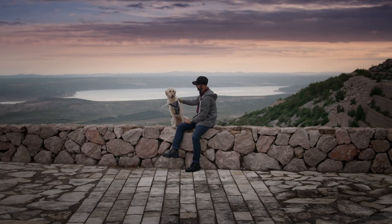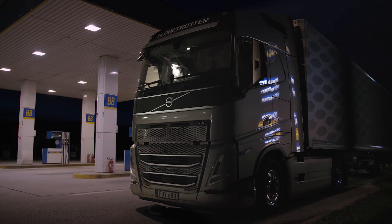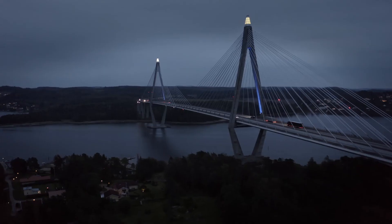When you spend your days on the road, this is for you. Comfort, safety and efficiency.